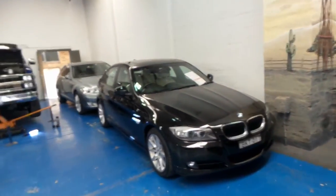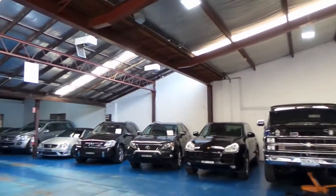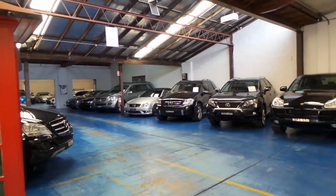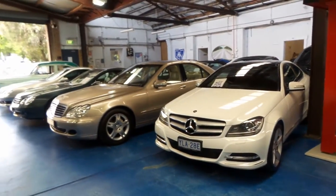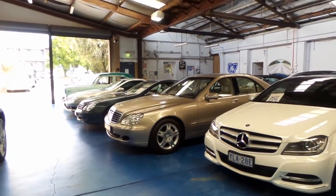We have a number of cars in stock — I believe we've got about 4 or 5 MLs at the present time. We've got a 63 as well, and we've even got an ML 320 CDI in the current series. So thank you so much for watching our video.